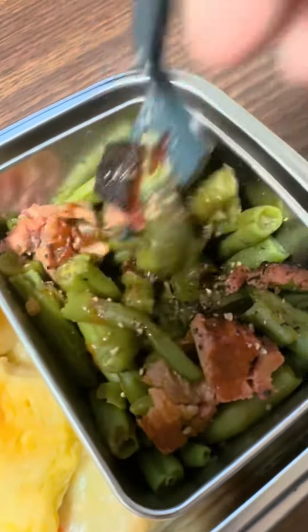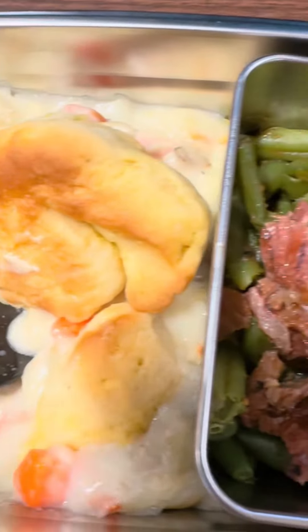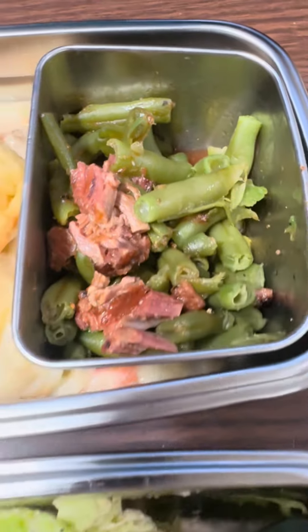And of course, these green beans with the brisket — I absolutely love these, the best thing ever. And this lunch, as always, delicious!